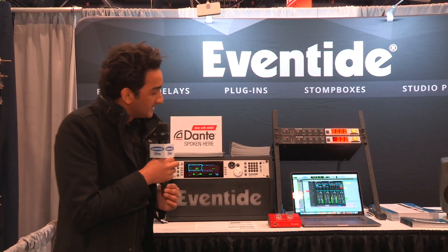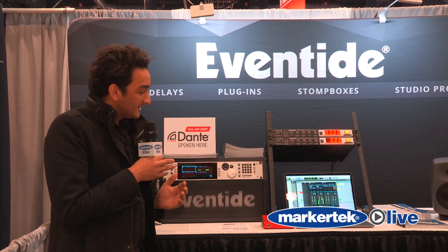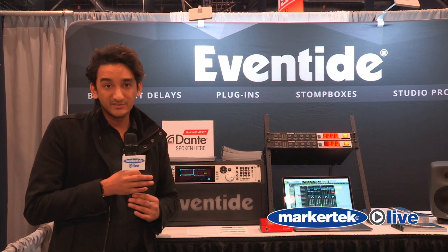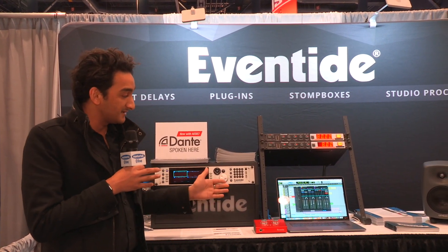We made an application for it called Emote. Emote is a wireless way to connect to your H9000. It will connect over network — whether it's Wi-Fi or Ethernet cable — and you can just go ahead and control your H9000 seamlessly.